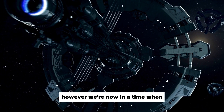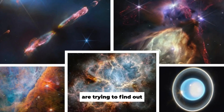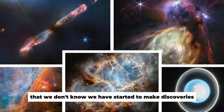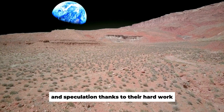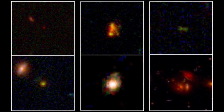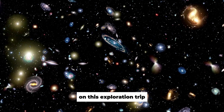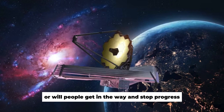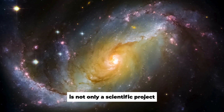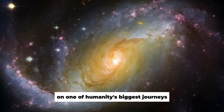We're now in a time when persistence in space travel is clear. Countries like the U.S. and China are trying to find out what's on the far side of the moon. The question still stands: will China and the U.S. put aside their differences on this exploration, or will politics get in the way? The study of the far side is not only a scientific project but also a test of how well countries can work together on one of humanity's biggest journeys.